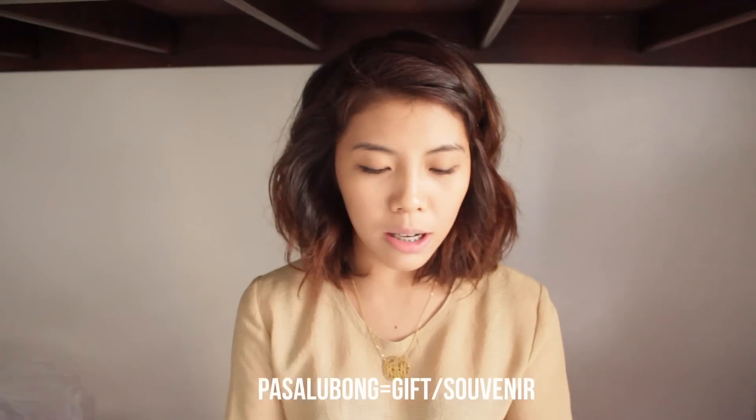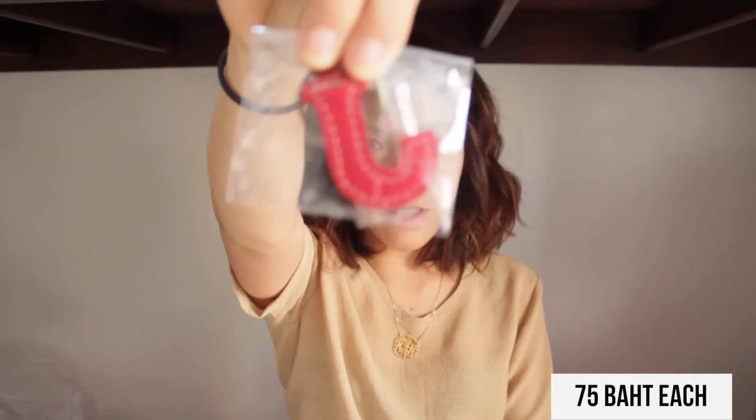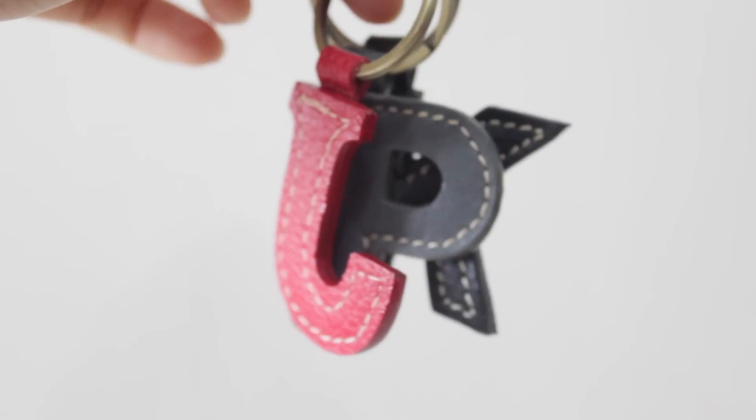Moving on to some pasalubongs — I got some keychains for my friends. I got this leather keychain and they have a service where you can put your name on it, so I got four for my friends. I also bought a leather keychain with your initials on it for my other set of friends. Lastly, I got this bracelet. I think it's super cute, so that's just something I bought to remind me of my trip to Thailand.